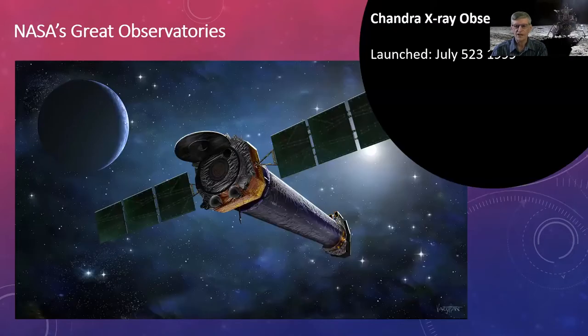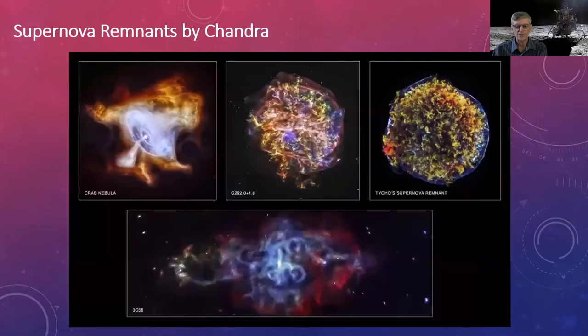The Chandra X-ray Observatory studied X-ray emissions from supernova remnants and black holes, and discovered the first mid-mass black hole — between stellar and supermassive — in galaxy M82. On its 15th anniversary they released an image showing supernova remnants. Chandra collects data in very short, energetic wavelengths and assigns colors to show detail — it doesn't image in visible light.